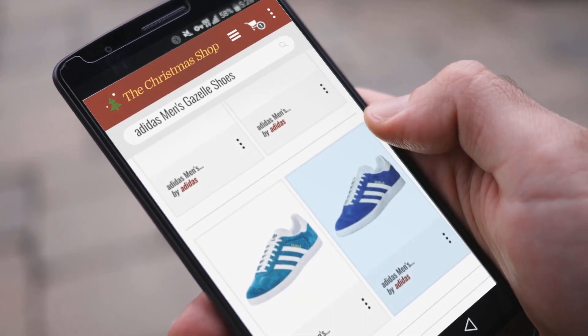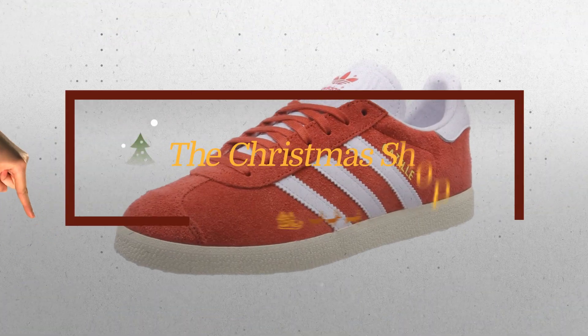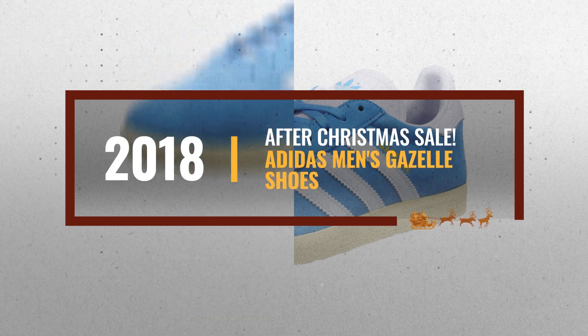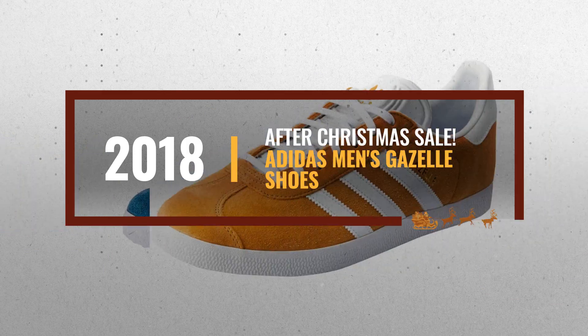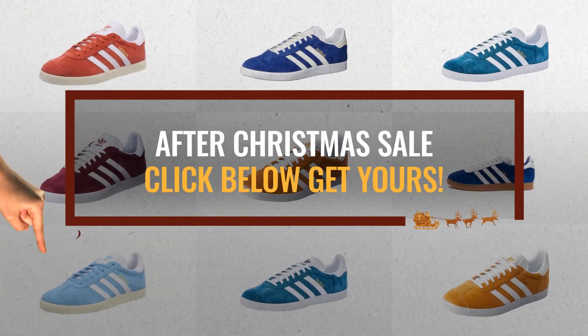Looking for Adidas Men's Gazelle shoes for this Christmas? Luckily for you, we are here to help. Here are the best choices we think you should consider when looking for the perfect gift. And the best part? We already collected them for you. All you need to do is click this link below and choose your favorite one.